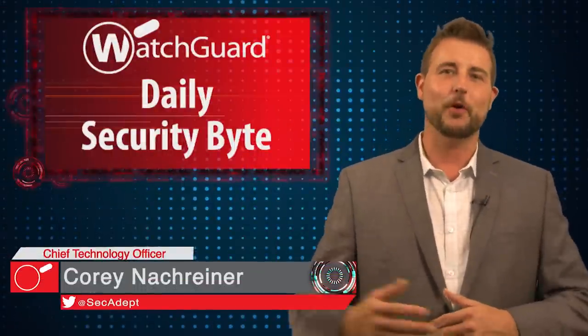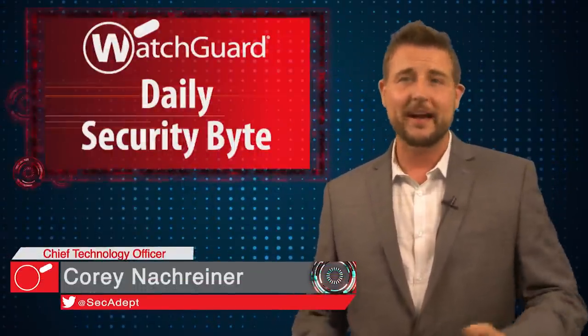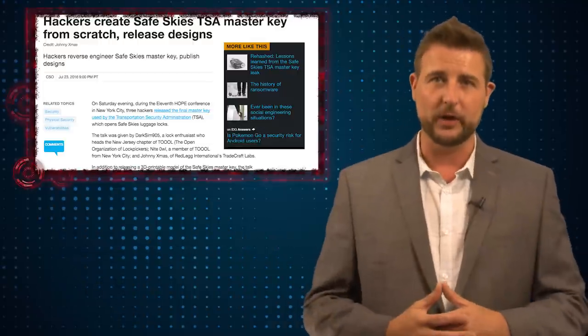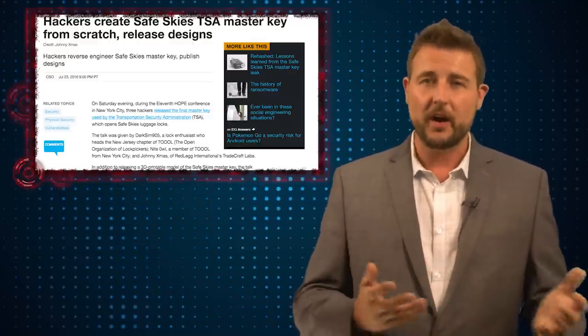Welcome to WatchGuard's Daily Security Brief, I'm Cory Nockreiner. Today's story is about how TSA lockpicking relates to government backdoored encryption. Last weekend was a conference called the HOPE conference, a hacker security convention where researchers and hackers come together and share their latest research.